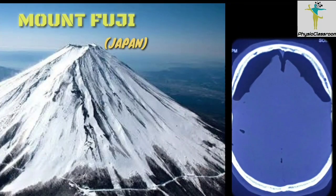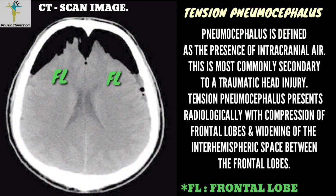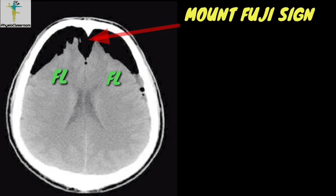Hello and welcome to Physio Classroom. Today during my clinical rounds I came to know about this new sign which can be seen in cross-sectional imaging. It is indicative of tension pneumocephalus. The sign is known as the Mount Fuji sign. I checked YouTube and couldn't find any video giving information regarding this sign, so I decided to share it with you all.